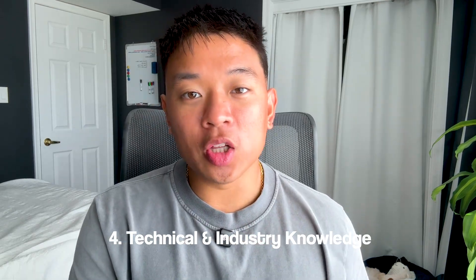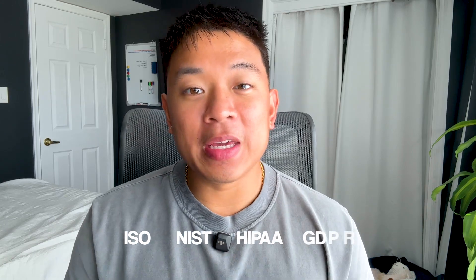The next piece when it comes to skills is technical and industry knowledge. For industry knowledge, that means the compliance frameworks — ISO, NIST, HIPAA, and GDPR, just to name a few. As a GRC analyst, you'll also start developing your risk management skill set, meaning reading different documents and policies, understanding different types of risks, and identifying potential gaps. You also need to be able to write and communicate clearly across multiple teams.